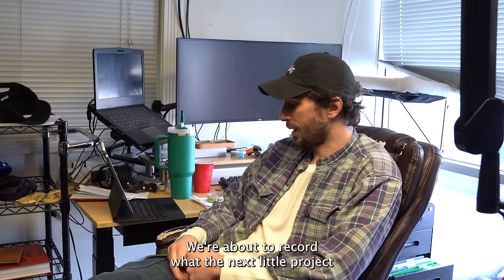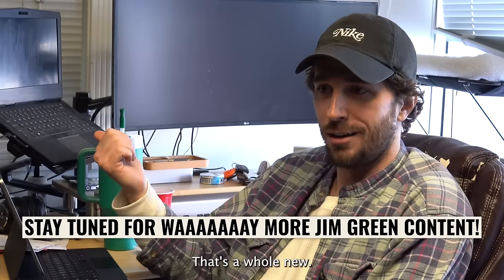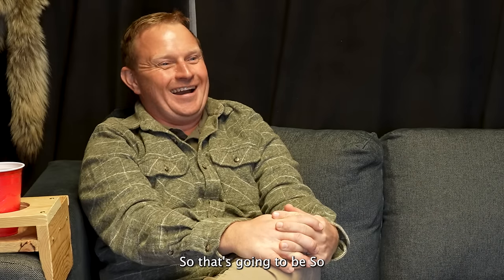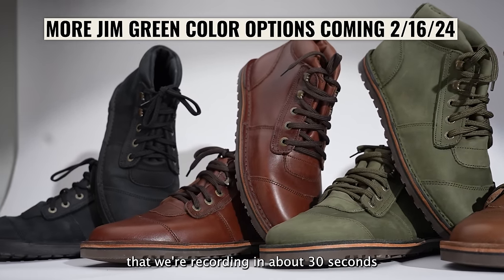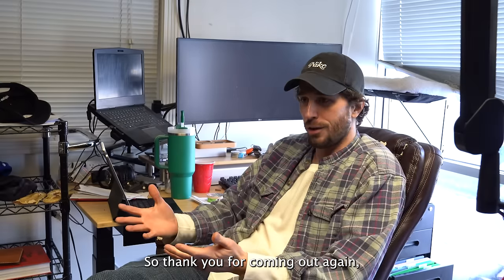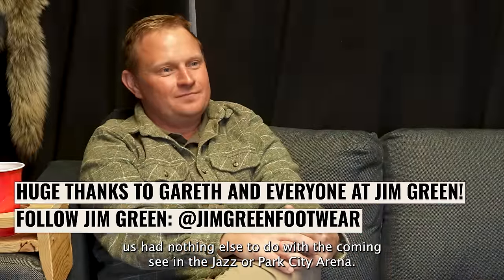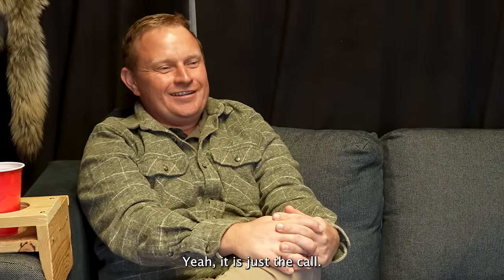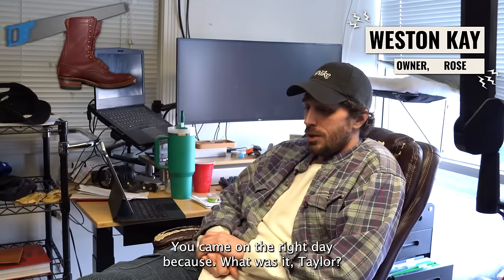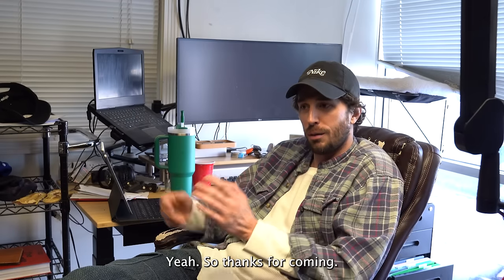So stay tuned for the next video — we're about to record the next little project we have in the works but we'll separate it into a couple of different videos. Thanks for coming out to Salt Lake. You flew all the way here — had nothing to do with seeing the Jazz or Park City, it was all to be best friends. You came on the right day because two days ago it was 15 degrees with a blizzard. Today's a beautiful day — one of the only sunny days we get in January. We'll see you guys later.